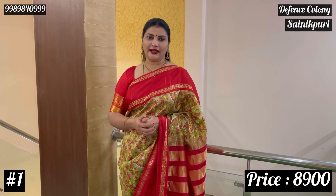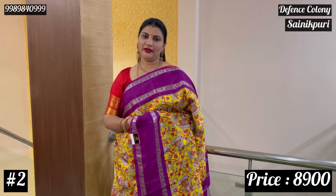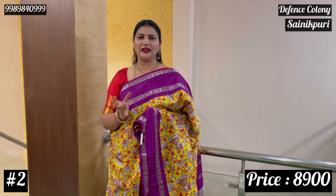The price is ₹8,900. I will start with 6 pieces. The color is completely yellow with purple combination — evergreen is the same color.